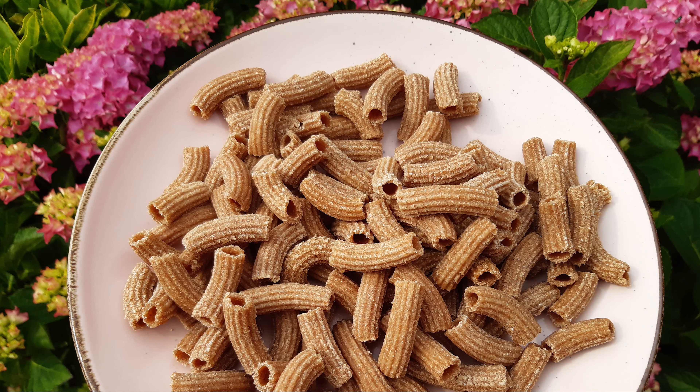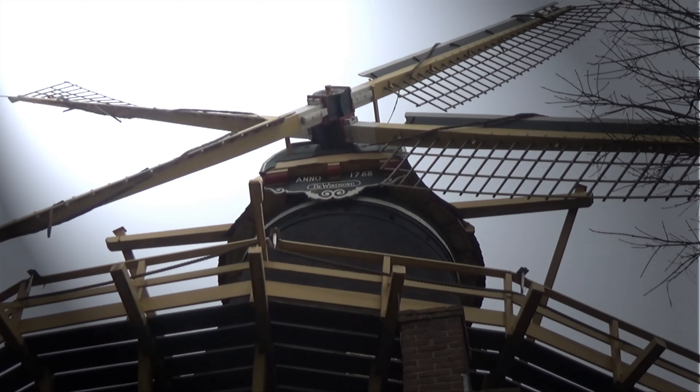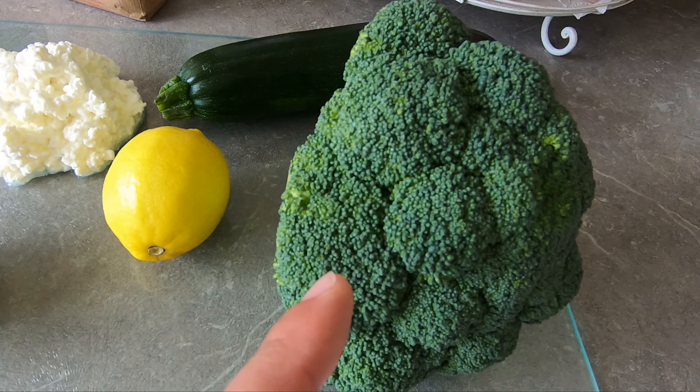Today we're going to make a dish out of whole grain flour made and ground from one of those antique wooden windmills. We're going to prepare fresh rigatoni with meatballs, zucchini, cottage cheese and broccoli.